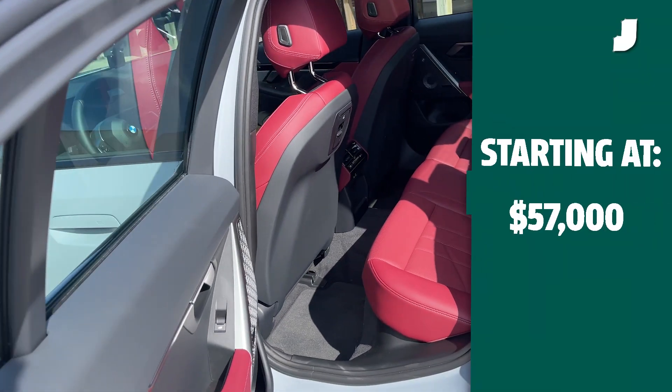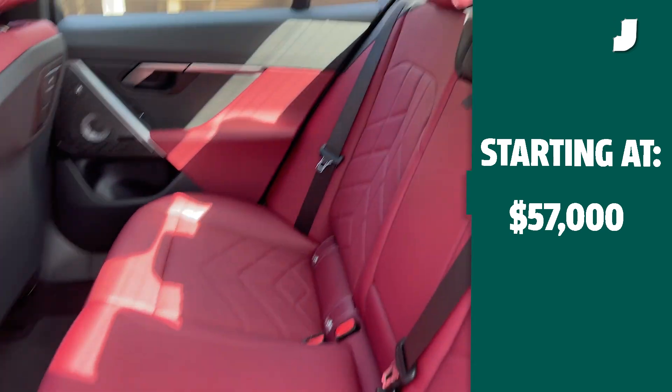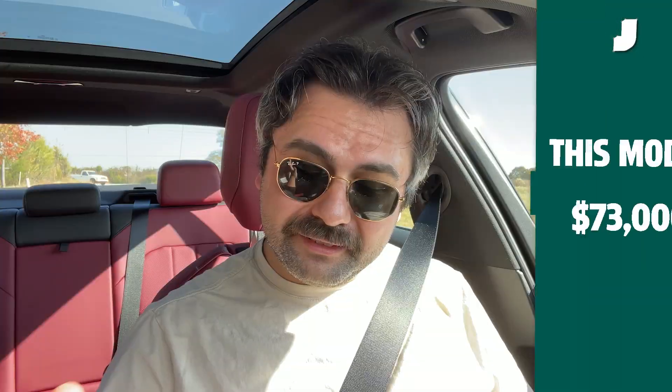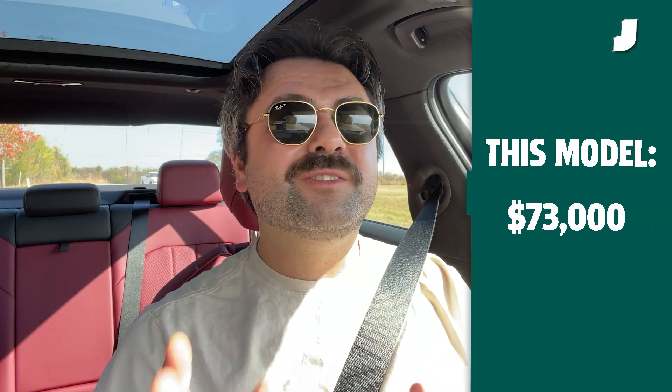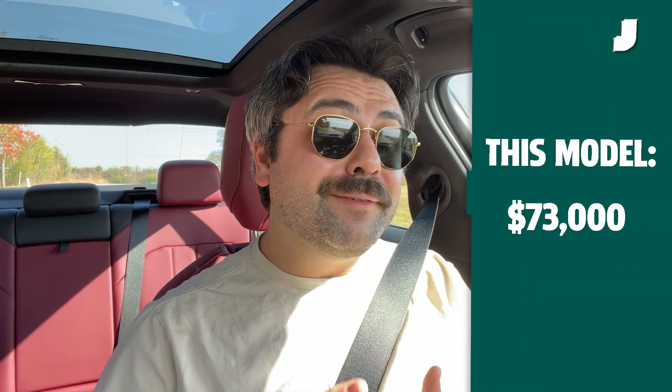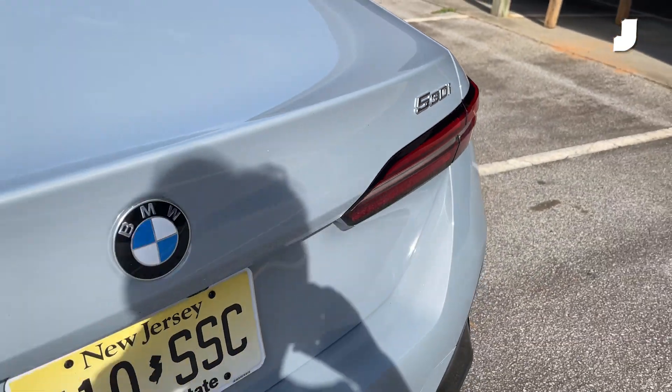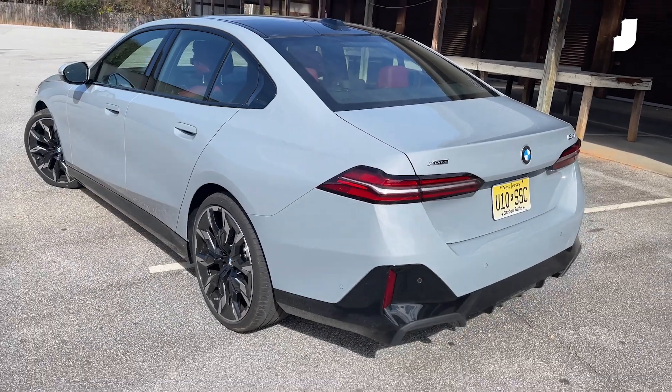The base 5 Series starts at around $57,000. xDrive bumps that up to $60,000. This one here, with all its options and nice stuff, is about $73,000 — which is a lot of money for a car with a four-cylinder engine. BMW talks a lot about how good this car is to drive, so we're going to put it to the test today on some back roads in South Carolina, near the BMW plant.